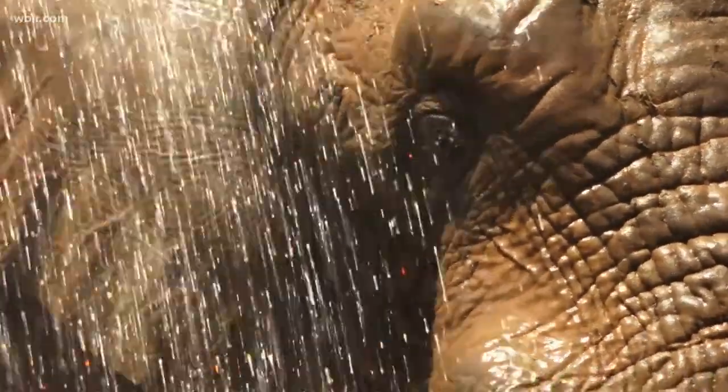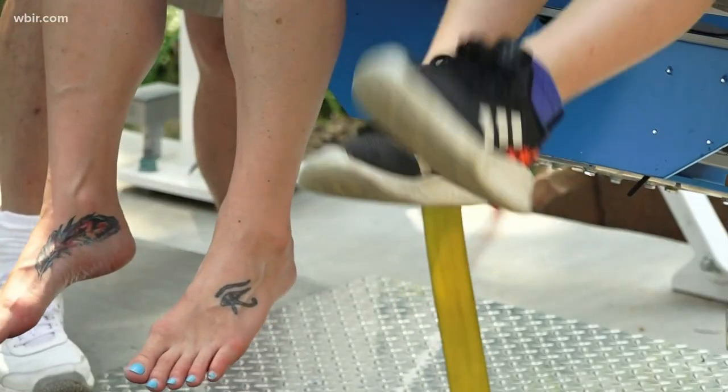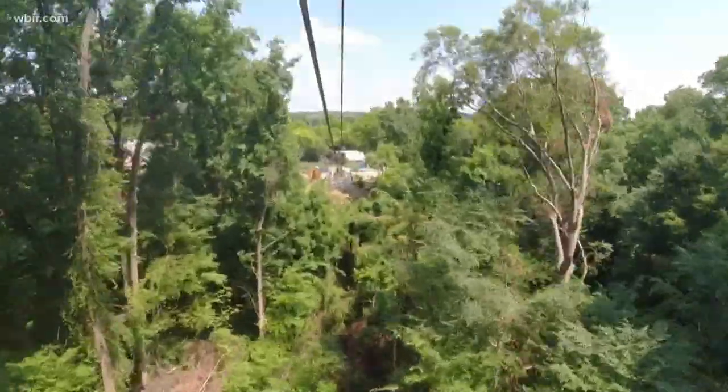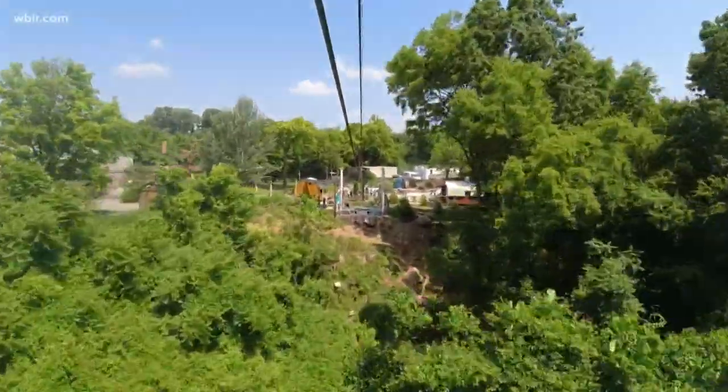Getting some air and some speed can keep you cool. Fly like an eagle on the brand new Soaring Eagle zipline experience. You can come off the side of the ravine at about 30 miles an hour. It's certainly a way to catch a breeze, cool off, and have a really great time on that little adventure while you're here.